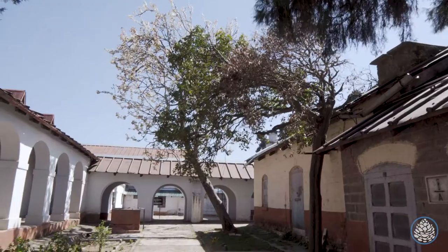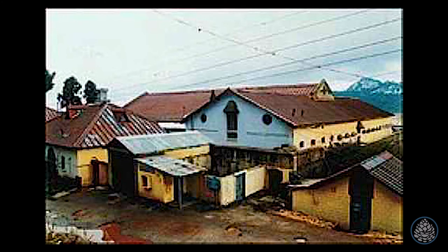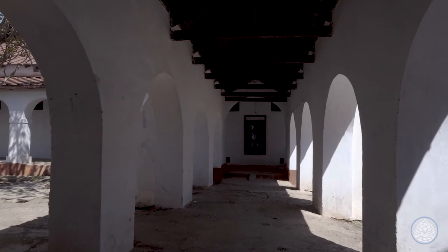After independence, the jail was closed and came under the army. It remained a dumpyard for the military engineering services for decades, till Anand Sethi — an IIT Bombay alumnus and a local resident — convinced the army in 2010 to convert this historic place into a museum. After the army gave its nod, Sethi worked ceaselessly for a year and the Dakhshai jail museum was opened to the public in 2011. And now let's step inside with Anand Sethi, the creator of this museum.